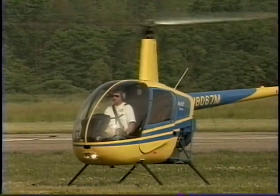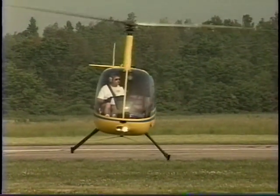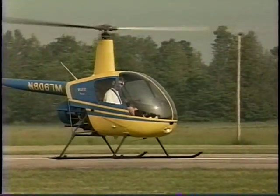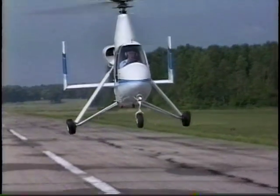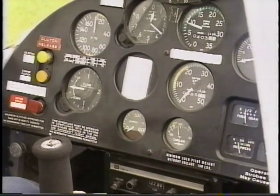Both the helicopter and the 18A spin the blades up prior to liftoff. The 18A can't hover-taxi like the helicopter, but it does perform a vertical takeoff. How does the 18A achieve a vertical takeoff? Through a simple clutching system, the pilot brings the rotors up to speed.